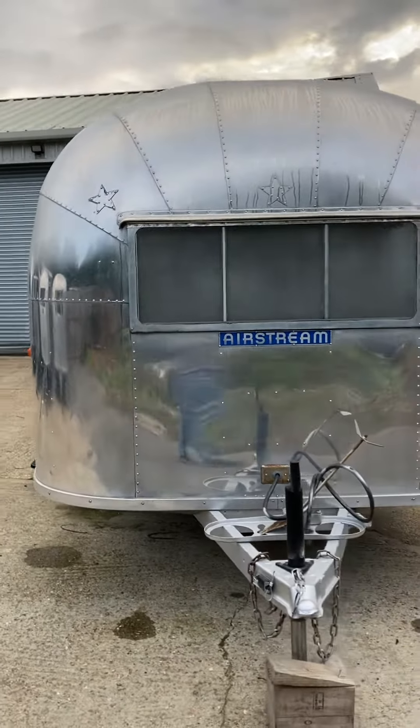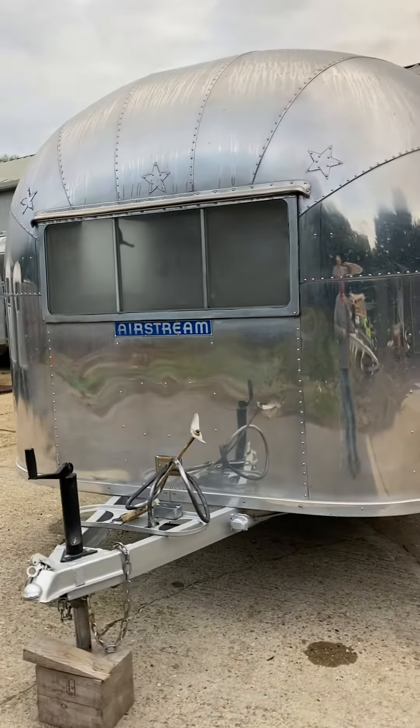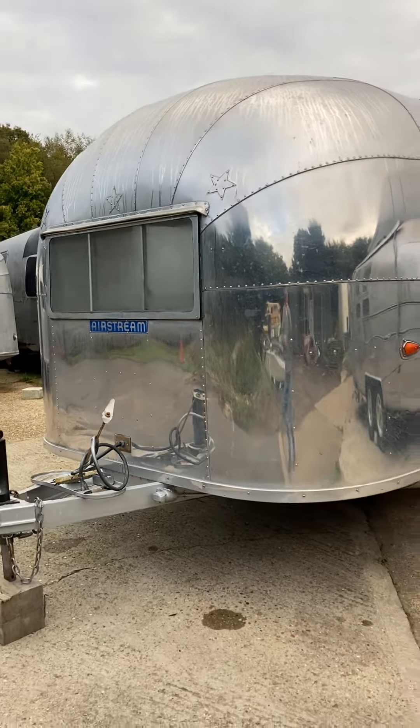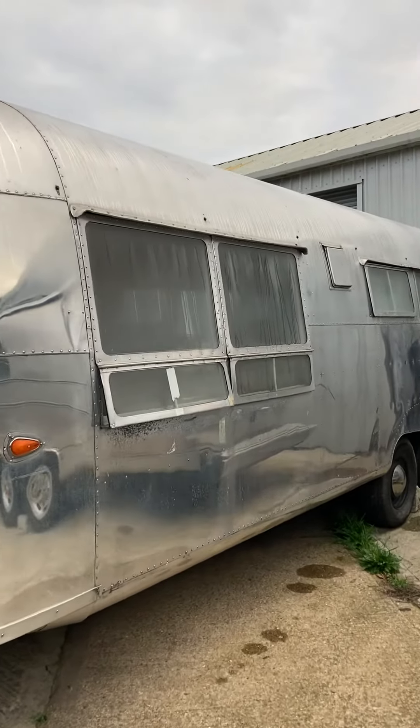It's got a lot of condensation on it this morning. It's got a lovely picture window there.